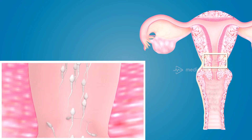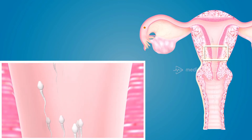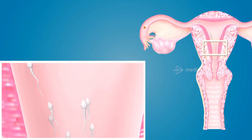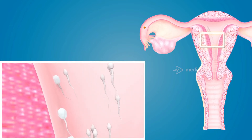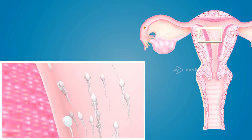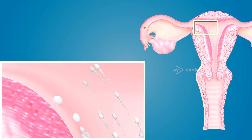From the cervical canal, the sperms travel into the uterus, aided by the contractions of the myometrium and the propulsive movements of the spermatozoa. As they cross the uterus, leukocytes or neutrophils infiltrate and phagocytose the sperms, which significantly reduces the number of spermatozoa entering the uterine tubes to a few hundreds.